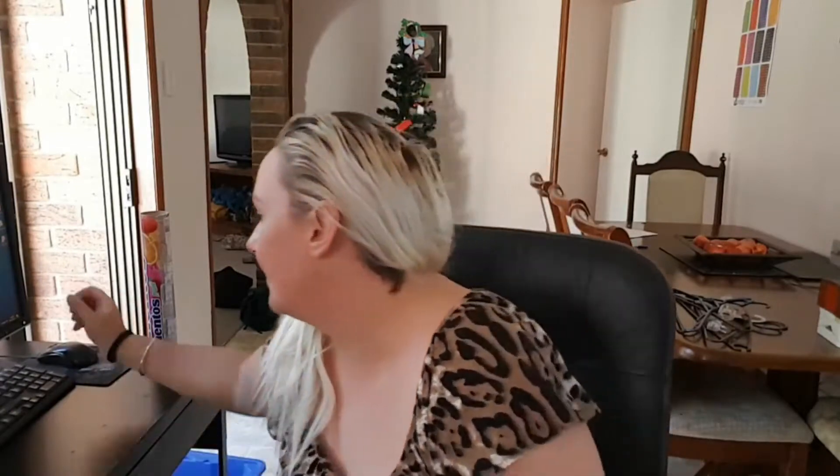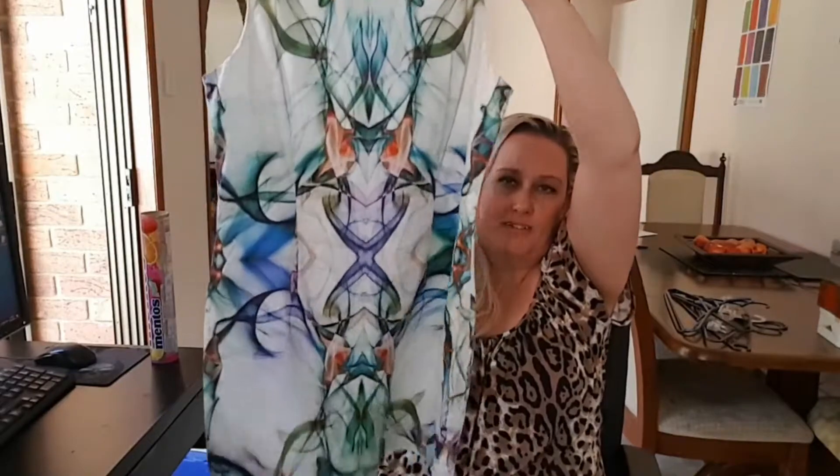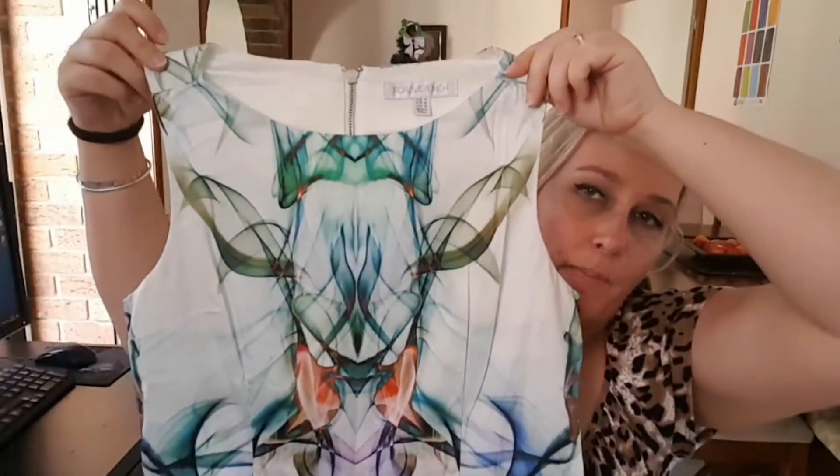Last but not least, I sold this Forever New dress — it's a basic brand but a really cool design. It's a shift dress with a kaleidoscope smokey pattern, which is what I called it. We got $25 with free shipping, so around $10 to $15 profit. And that's everything.